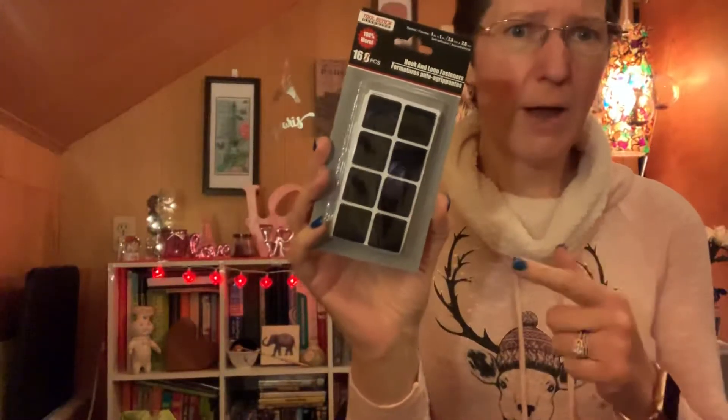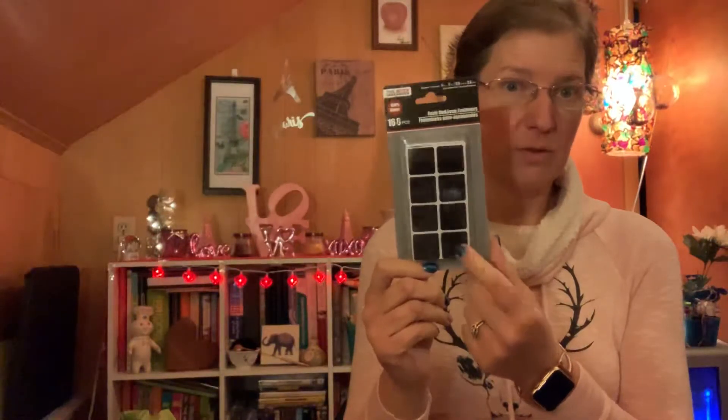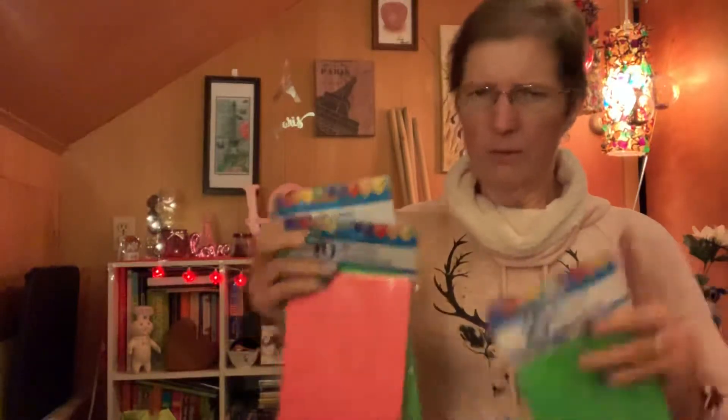I picked up some velcro squares. What I do is get a square box of tissues, put four of the rough ones on the bottom, and then put them on the console of my car so it stays in place. I picked up some more since I don't remember where I put the others, and it's time for a new box of Kleenex in my car, especially since I'm getting a little bit of a cold thanks to my husband.